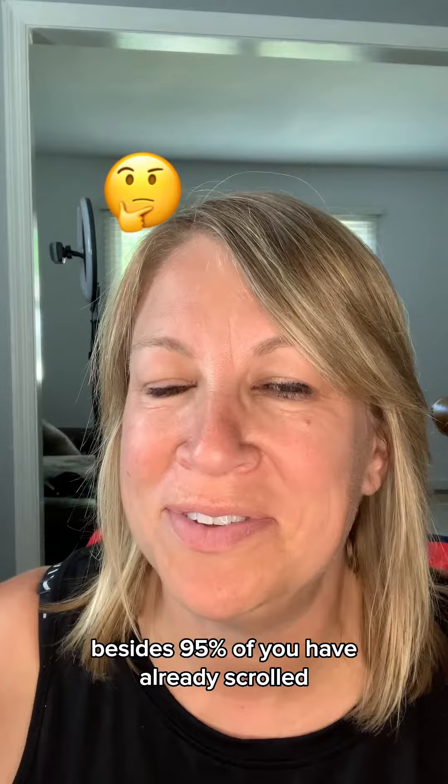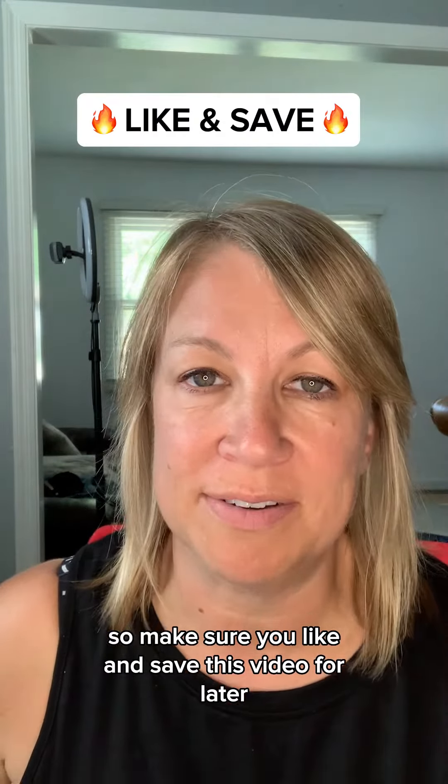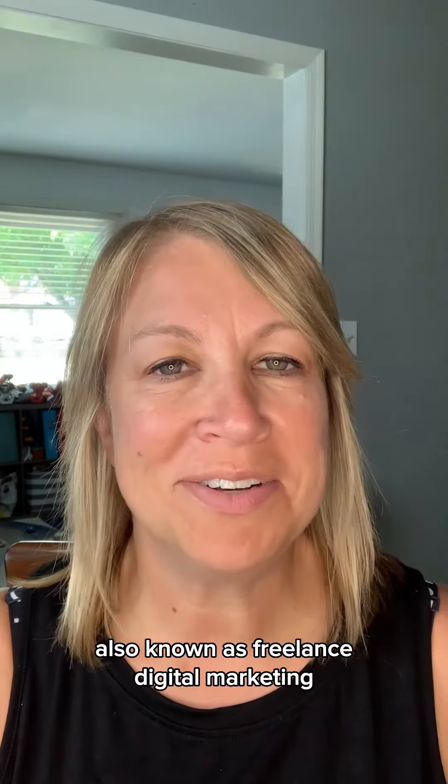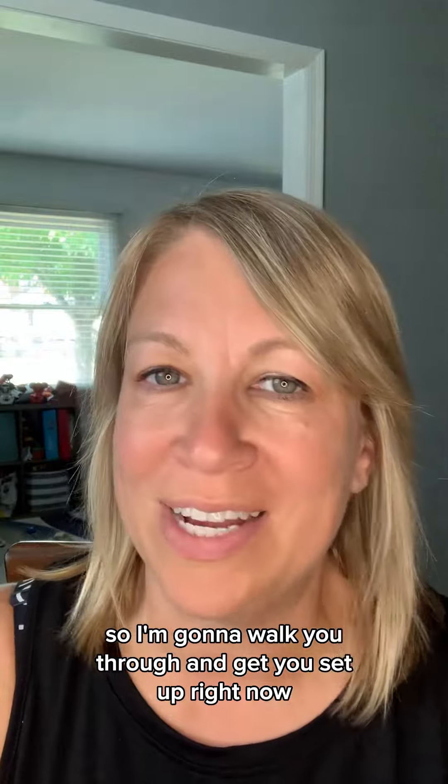95% of you have already scrolled, so make sure you like and save this video for later. This whole process is called affiliate marketing, also known as freelance digital marketing. I'm going to walk you through and get you set up right now.